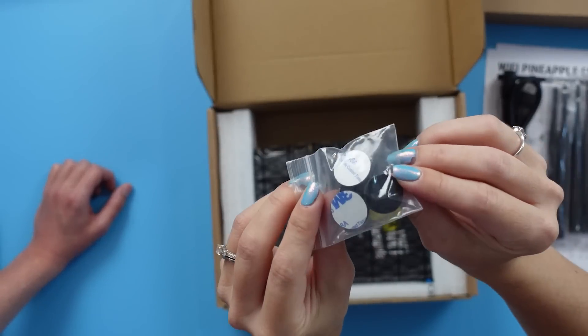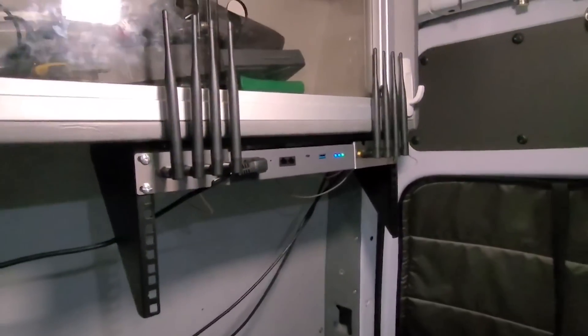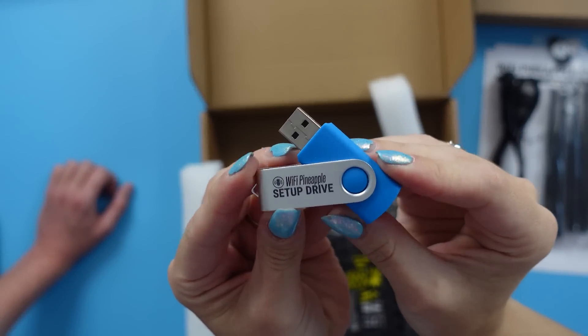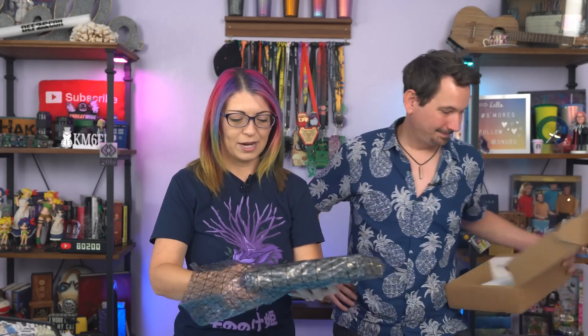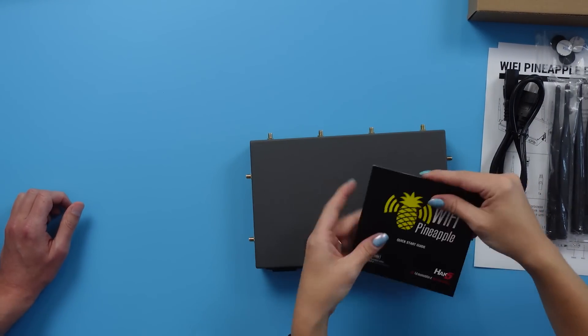Are these feet? Rubber feet! Oh my gosh, that makes me so happy. Well, if you're not going to rack-mount it, you might want to throw some rubber feet on it. That's a good point. Oh, you set me up with a Wi-Fi Pineapple setup drive? Yeah, we're going to get to that — that makes things so easy. And last but not least, of course, the Wi-Fi Pineapple. Very nicely packaged.